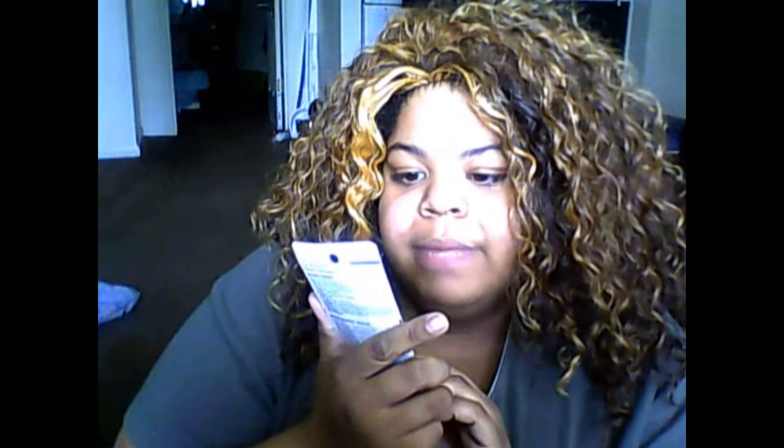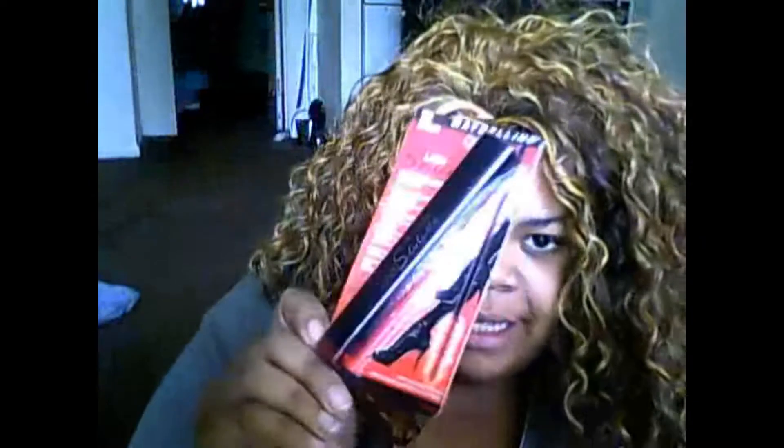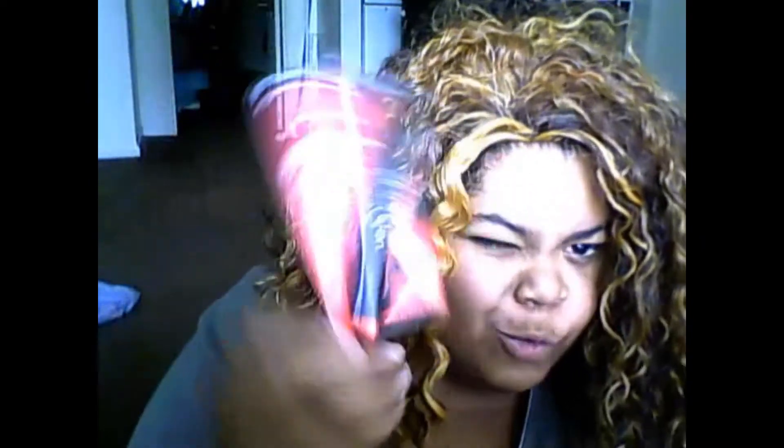I have this Maybelline Lash Stiletto Ultimate Length Mascara — unopened, never used. I believe I paid close to seven dollars for this and I'm willing to let it go for four dollars.